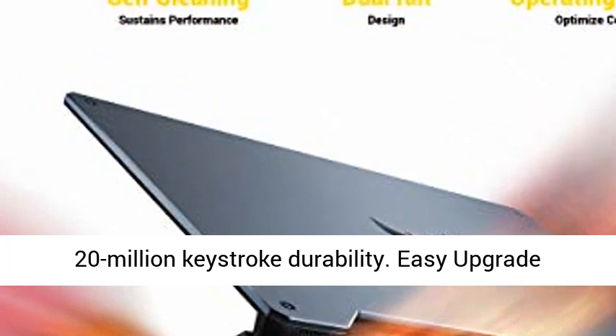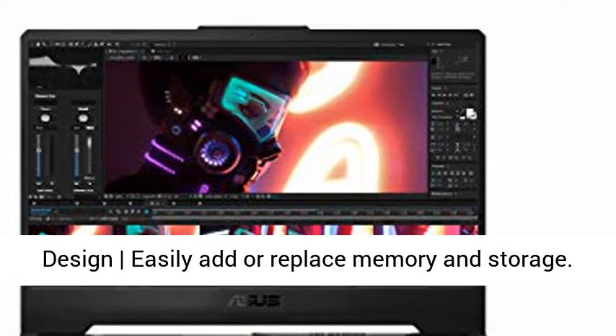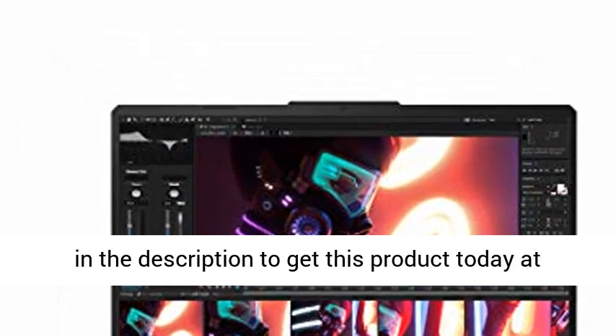RGB backlit keyboard rated for 20 million keystroke durability. Easy upgrade design — easily add or replace memory and storage. Gigabit Wave 2 Wi-Fi 5 802.11ac.